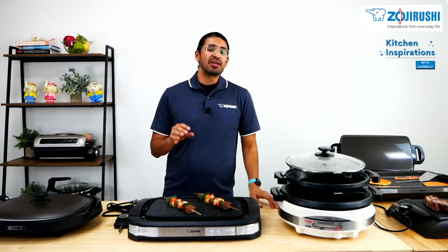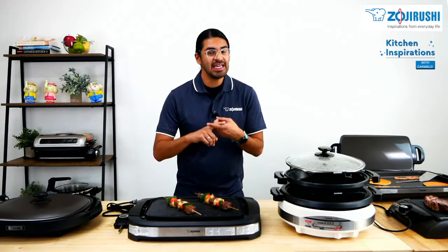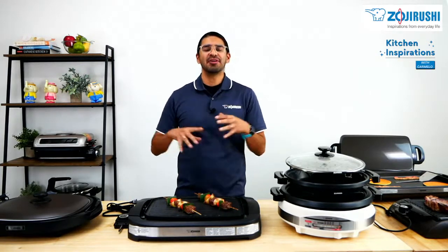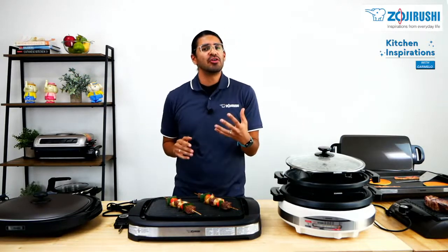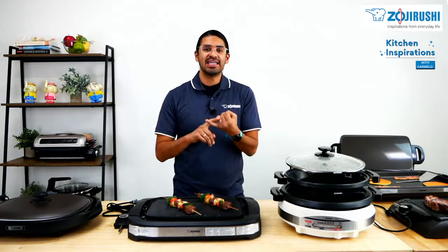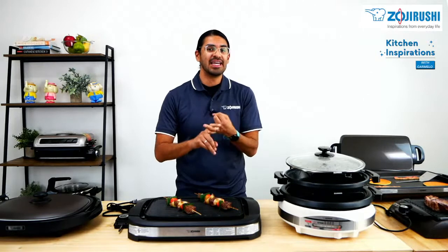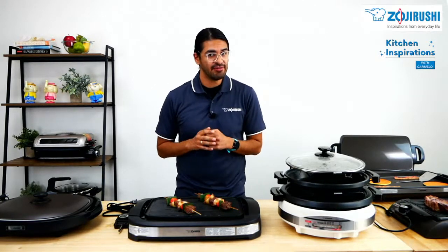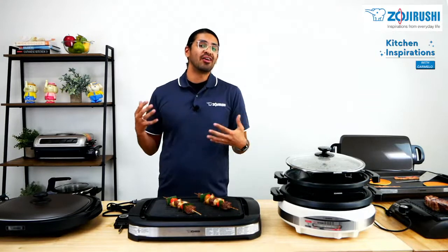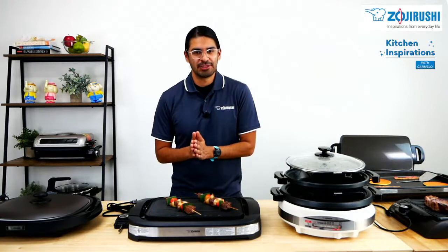Did you know that you can bring 4th of July home with you any day of the year? You can bring it today, tomorrow, next week, next month, next year, 10 years from now. You will be able to cook 4th of July foods such as steaks, hot dogs, hamburgers, in addition to others such as pancakes, eggs, shabu shabu, and okonomiyaki. All these foods have one thing in common — they allow you to have that perfect in-home dining experience.